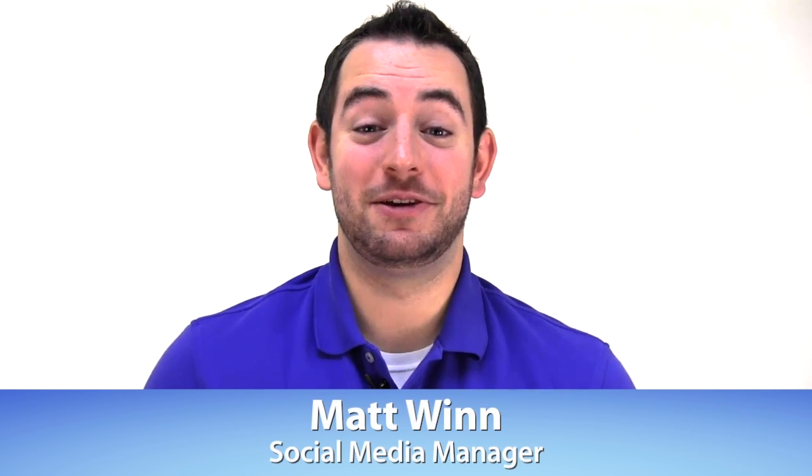Hi, everybody. My name's Matt, social media manager here at Volusion, and welcome to Two Minute Tuesdays, where we give you two minutes of e-commerce advice to bolster your online success.